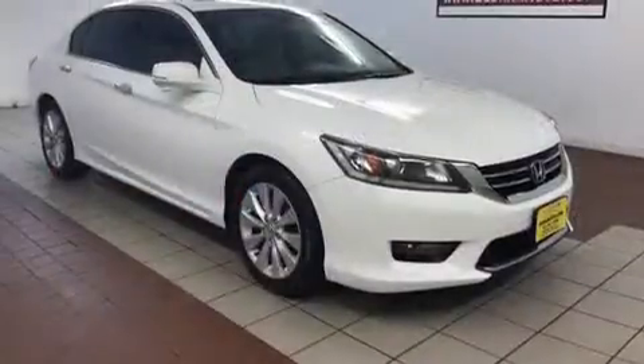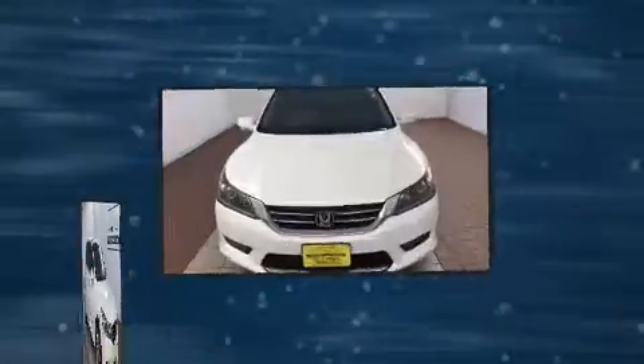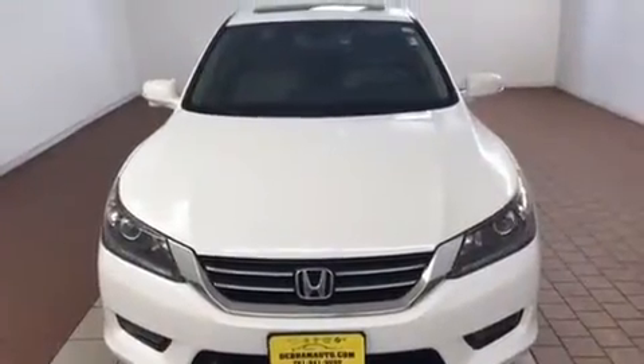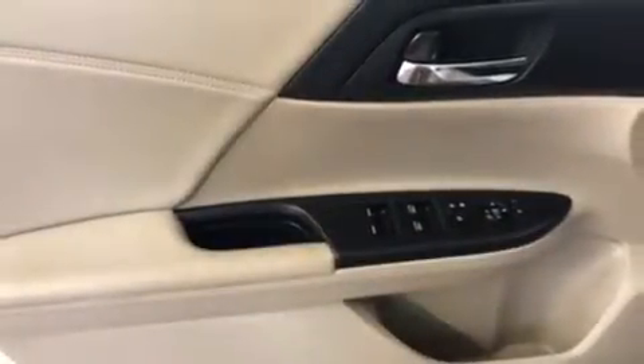All of the premium features expected of a Honda are offered, including delay off headlights, power door mirrors and heated door mirrors, remote keyless entry, and air conditioning. For drivers who enjoy the natural environment, a power moonroof allows an infusion of fresh air.